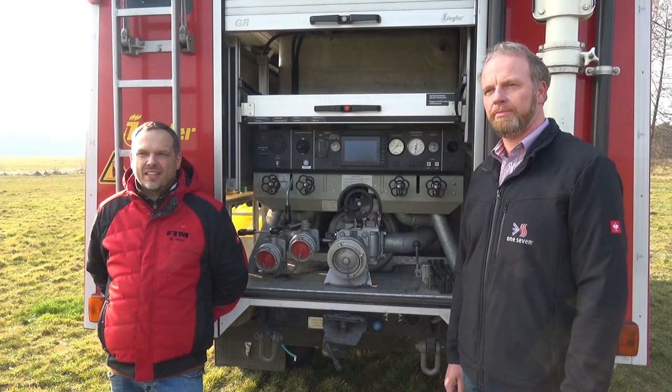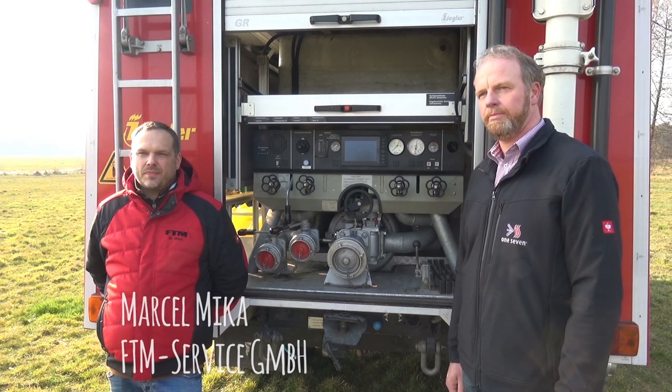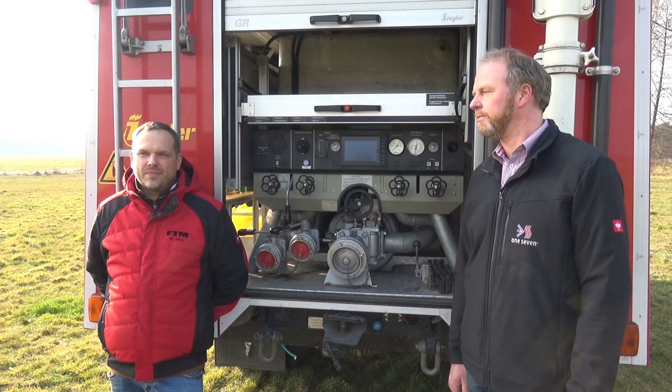Wir stehen hier vor einem ganz besonderen Feuerwehrauto der Firma FTM Service GmbH, Marcel Mieker aus Altborg, mit besonderer Technik. Marcel, was kannst du dazu sagen?